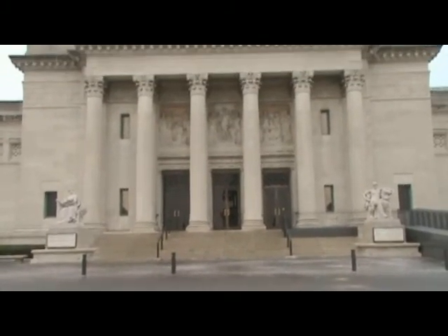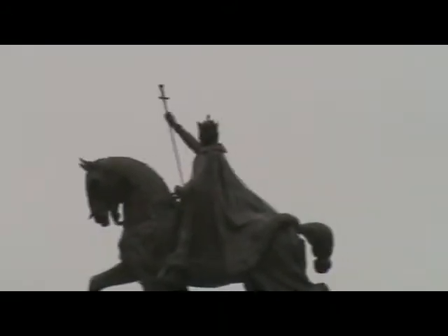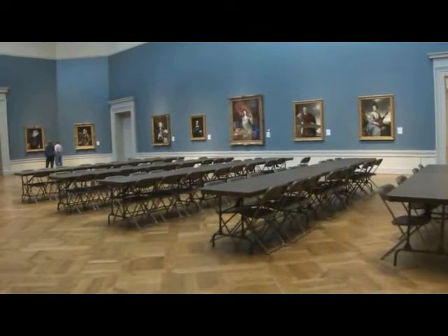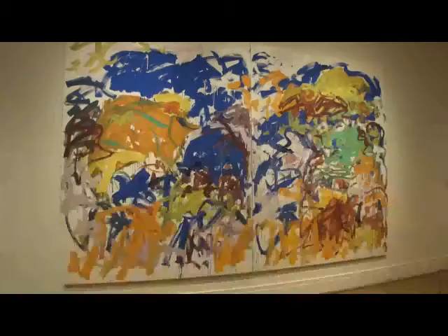The St. Louis Art Museum is a treasure trove of artwork located inside Forest Park, above Art Hill, between the History Museum and the Zoo. The museum features a wide variety of art, from medieval to modern, including religious art, sculptures, and modern works.